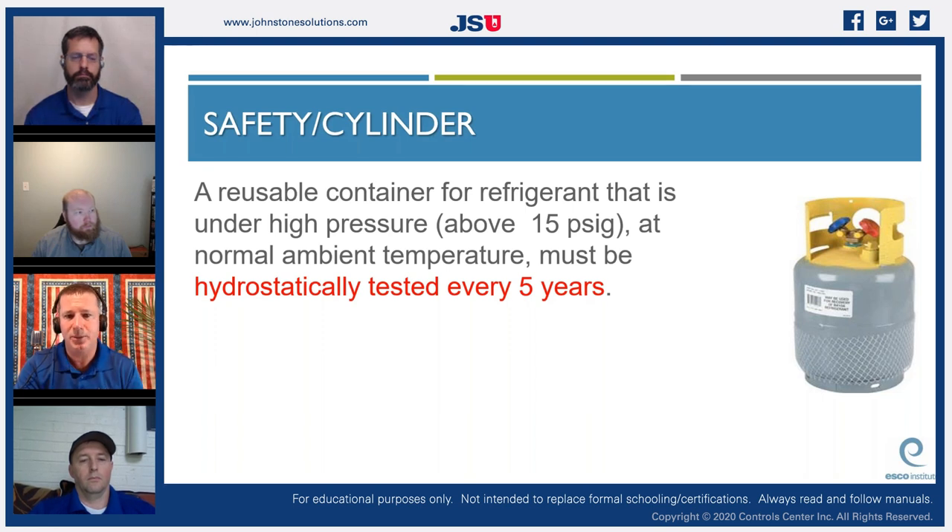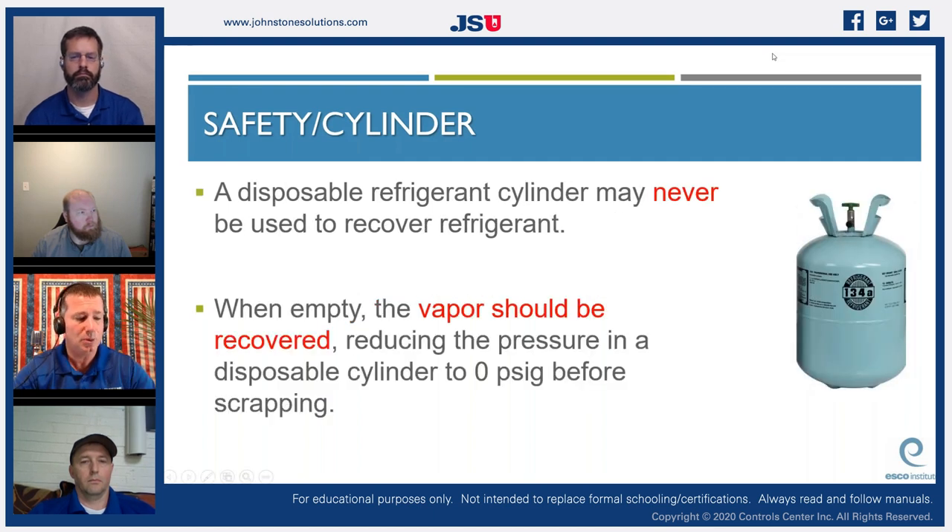A reusable container for refrigerant under high pressure — anything above 15 PSI — must be hydrostatically tested every five years. This is a big misunderstanding in the industry; many recovery cylinders sit around shops for 15 to 20 years without being swapped out. If your cylinder is over-dated, bring it to the wholesaler, get it sent back, and get a fresh one. Pay special attention to cylinders for oddball refrigerants like R414B — if you're not recovering it often, that cylinder may sit for years past its test date.